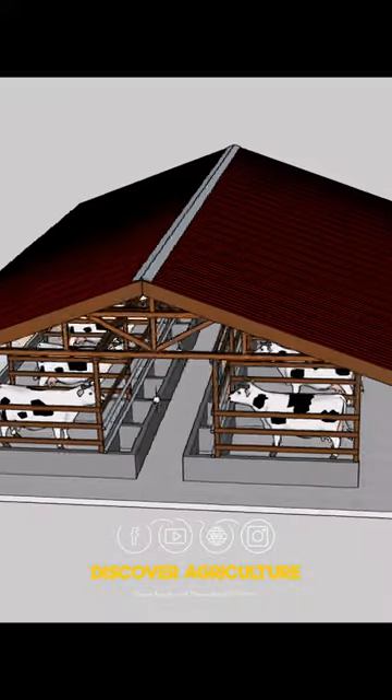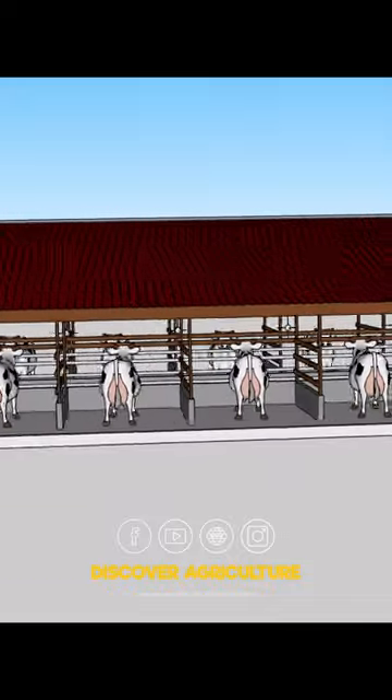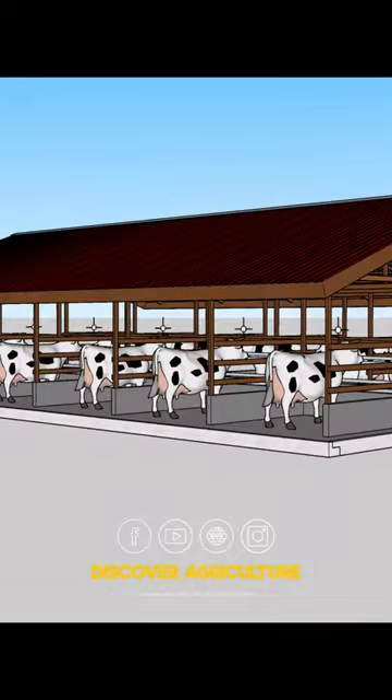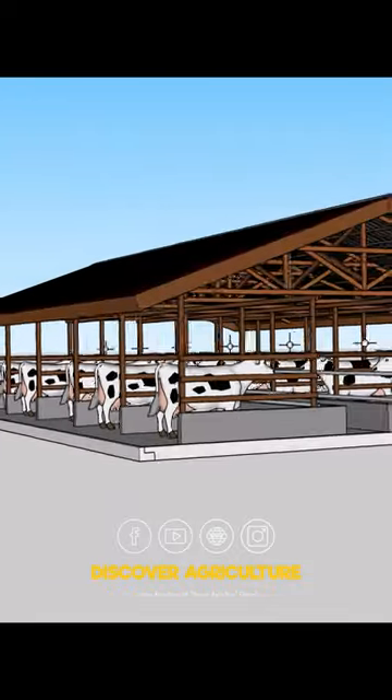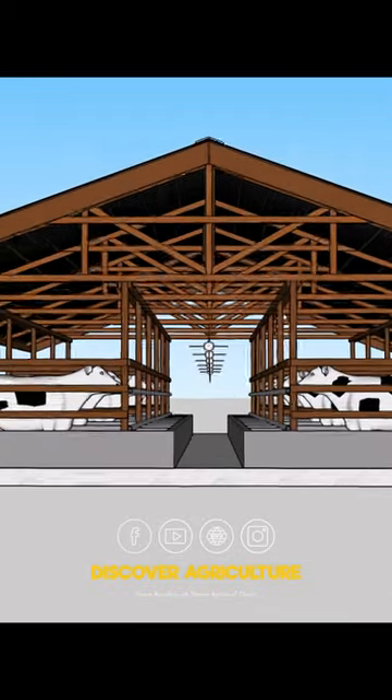A well-designed dairy farm shed is essential for the comfort and productivity of your cows. When planning for a small-scale operation with 10 cows, simplicity and functionality become crucial factors. Let's take a look at the key elements to consider when designing a shed for your dairy farm.